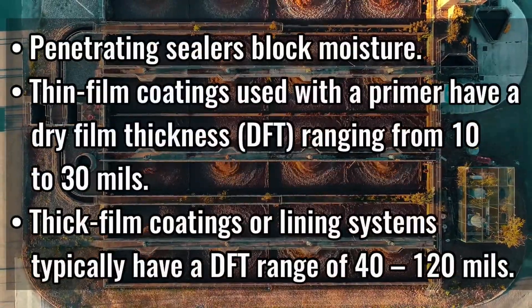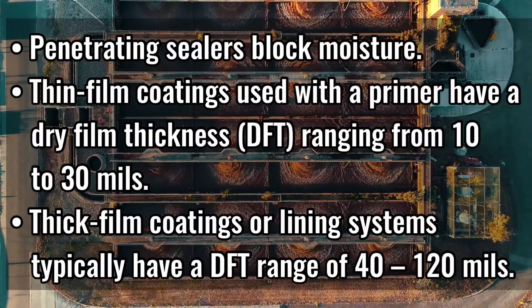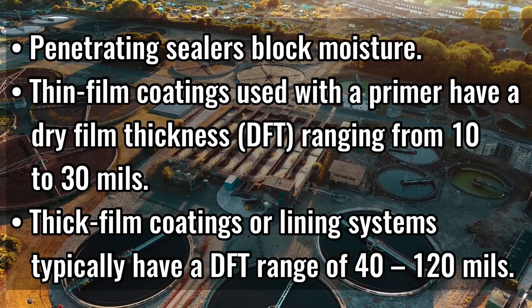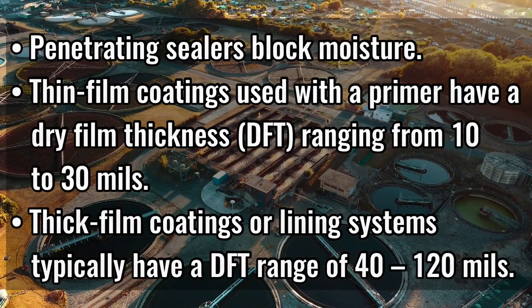Penetrating sealers block moisture. Thin-film coatings used with a primer have a dry film thickness ranging from 10 to 30 mils, and thick-film coatings or lining systems typically have a dry film thickness range of 40 to 120 mils.